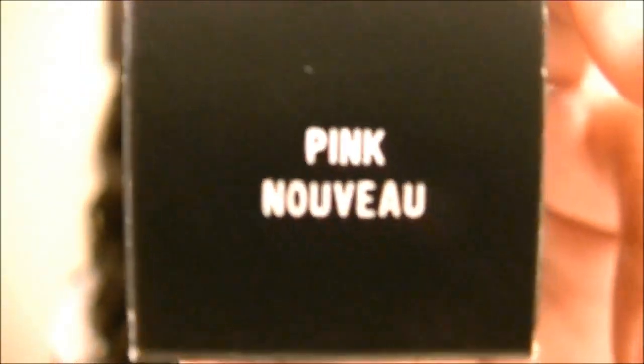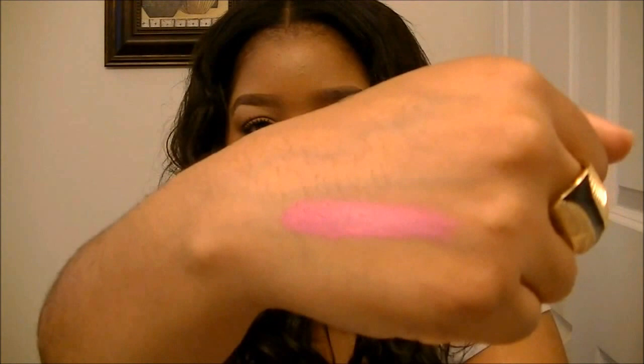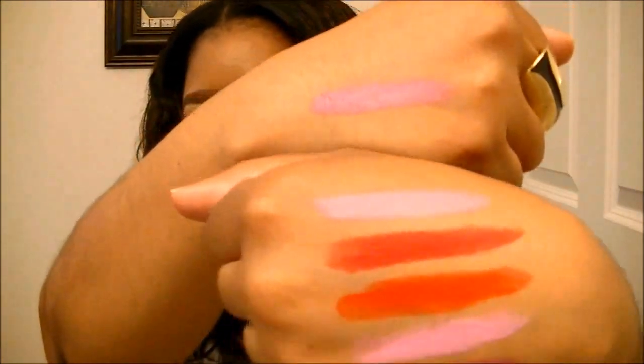The next lipstick I got is Pink Nouveau — at least that's how I think you pronounce it. A lot of YouTubers love this color so I thought I'd try it. This is a satin finish as well and it's a really pretty pink color. Here is the swatch of Pink Nouveau — a really pretty pink.